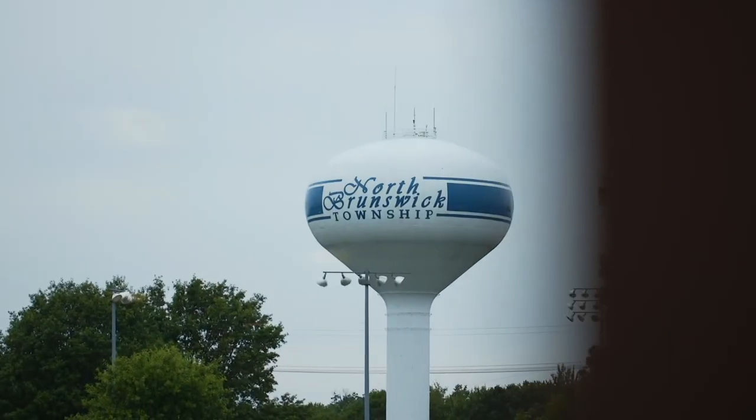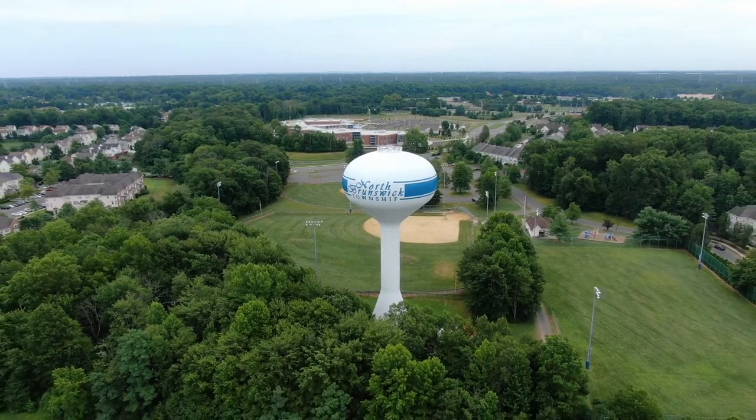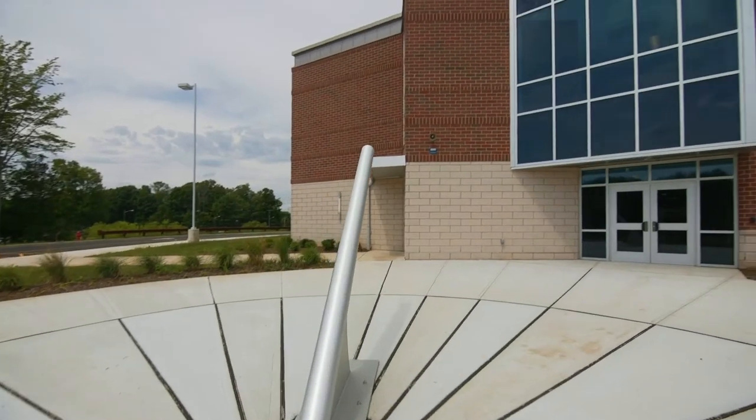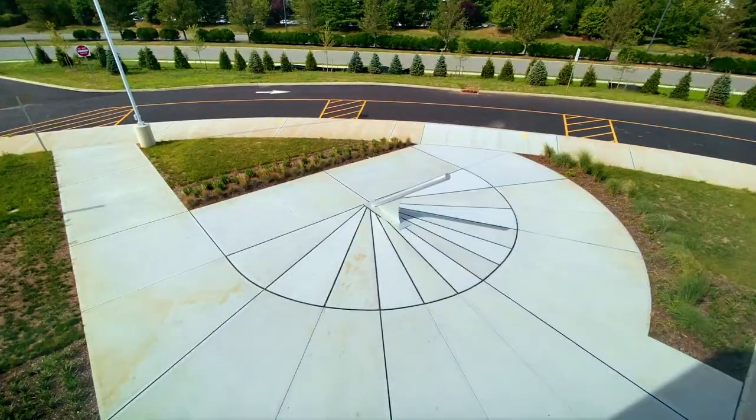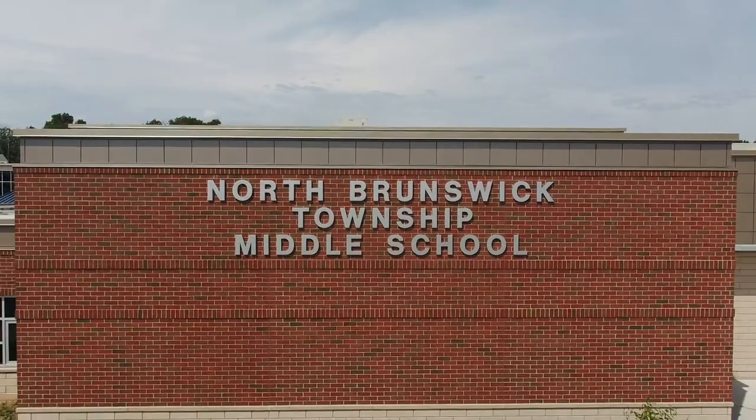I've been very fortunate to have a front row seat my whole life to watch the educational product in North Brunswick evolve, culminating in this brand new state-of-the-art facility. This building is more than a building. It's a learning facility that will connect community use as well. We look forward to seeing you here in person and to thank you for all the support in making this wonderful building, this learning environment, a reality for North Brunswick Township children.